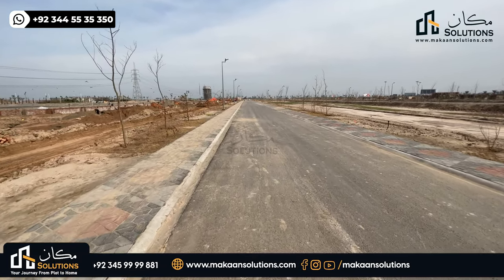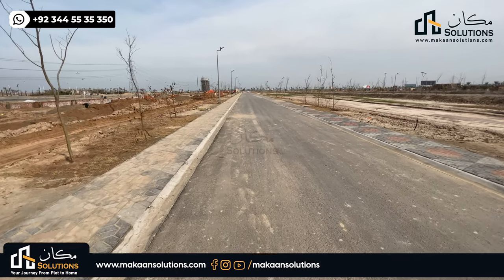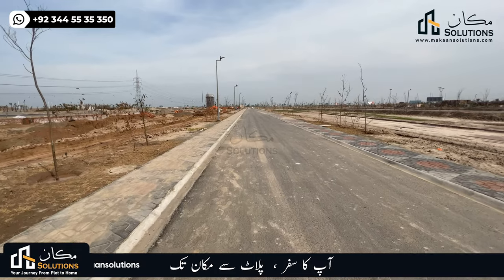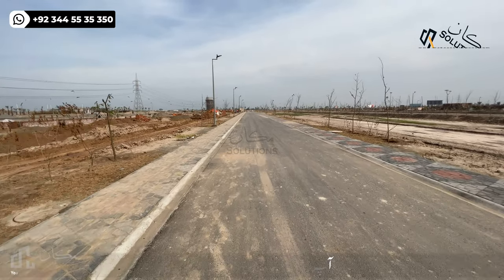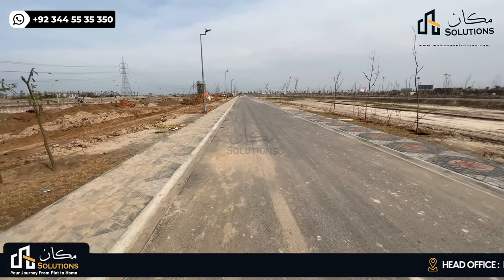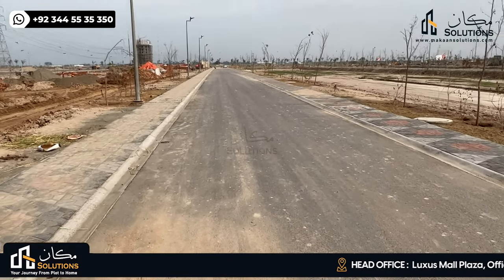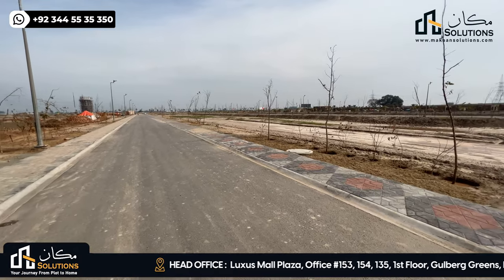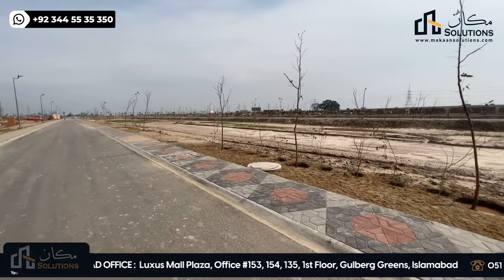First of all, the street is 100% complete and fully developed along with footpaths. Second is underground water, gas, sewerage, optical fiber, and this kind of infrastructure.